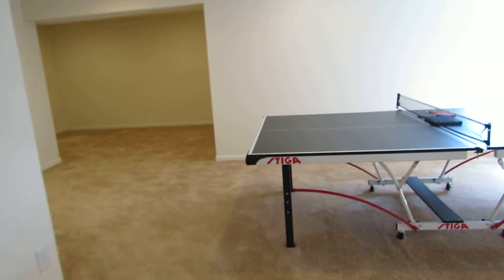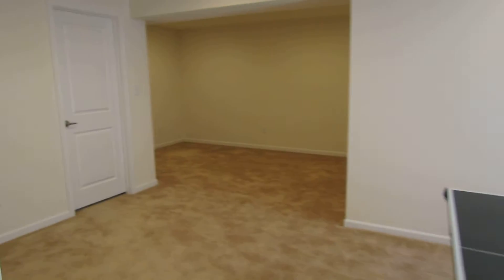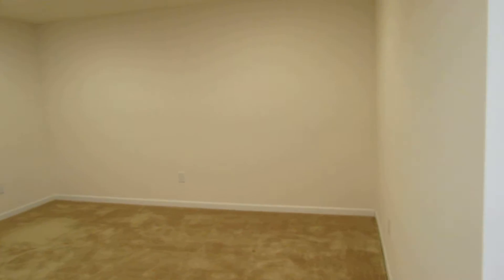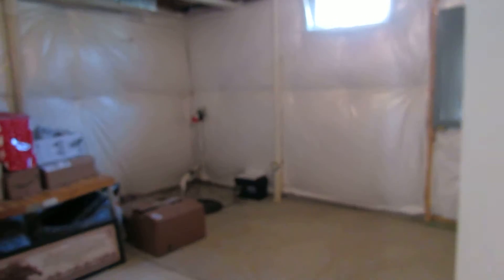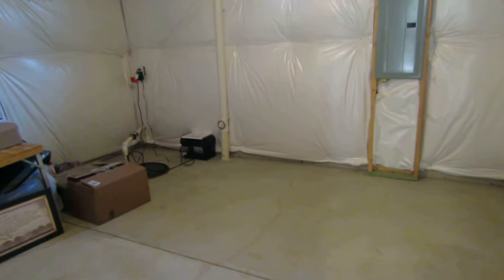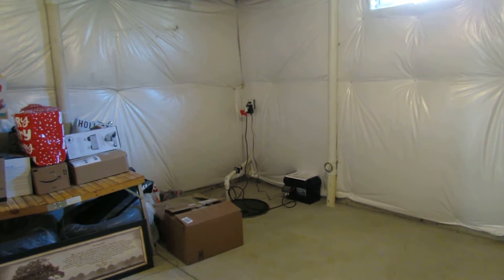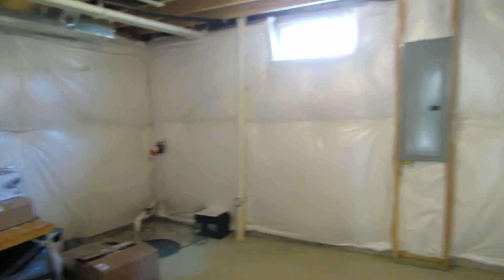So if you like entertaining, this would be a very nice space down here. We do have a media room with two can lights in here. And off of here we have another storage room — which is why I said you could have the other one be another room. We do have a sump pump with a battery backup that stays with the property.